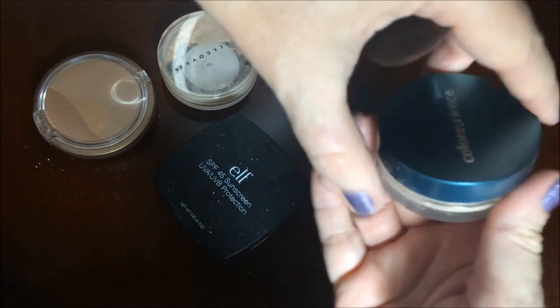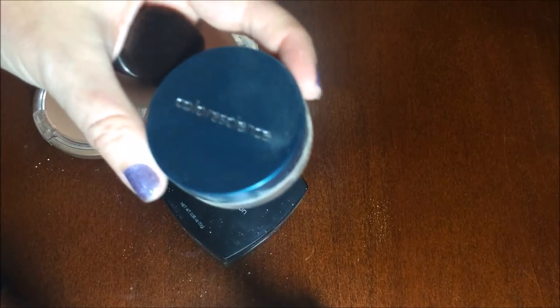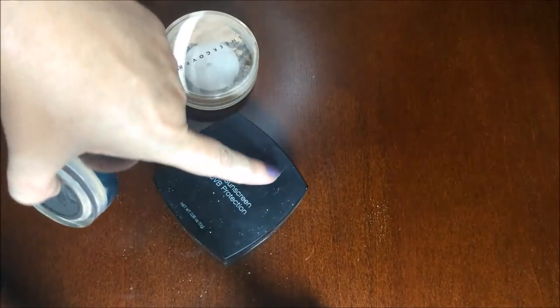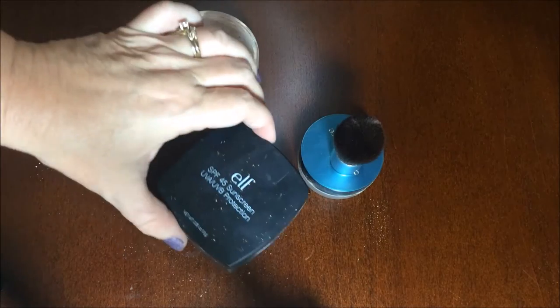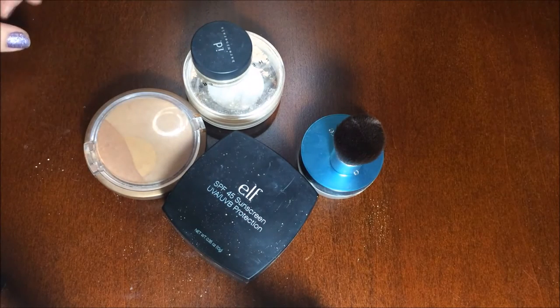I'm pretty happy with ELF. The Color Science comes in four different colors — fair, medium, tan, and deep — so it's more likely to match your skin tone, whereas the other ones it's a bit harder to match colors. So that is my information on powder sunscreens.